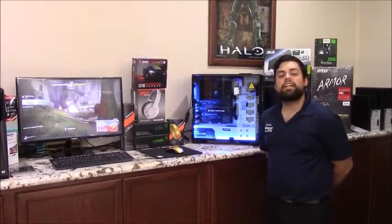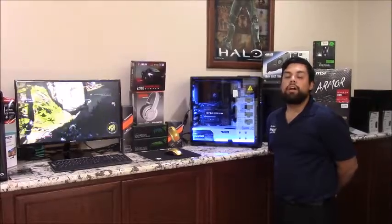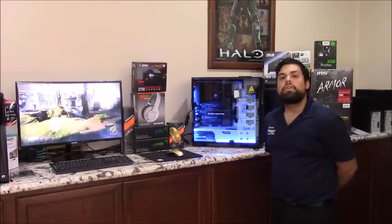This case has a 1000-watt power supply on it, so if the customer decides in the future to add another card, he will be able to do that since he's got the extra power on there.